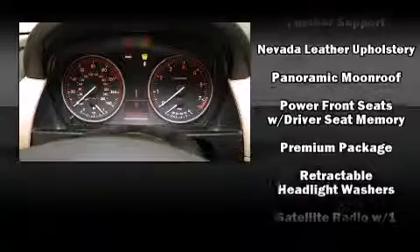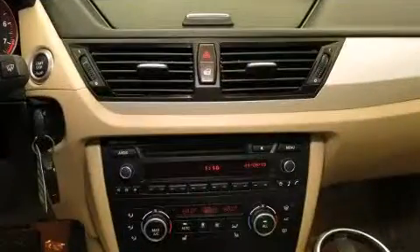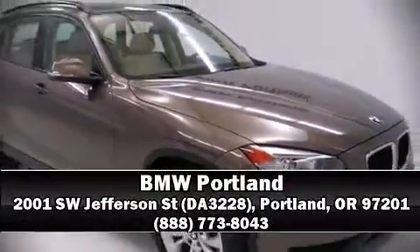This vehicle has achieved certified pre-owned status by passing BMW's rigorous certification process. Our sales reps are knowledgeable and professional — we are here to help you.